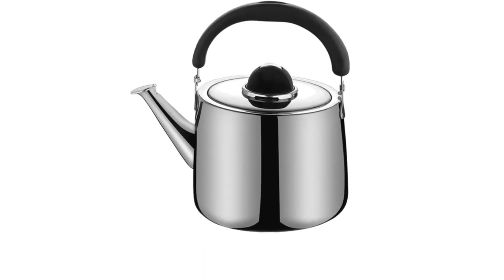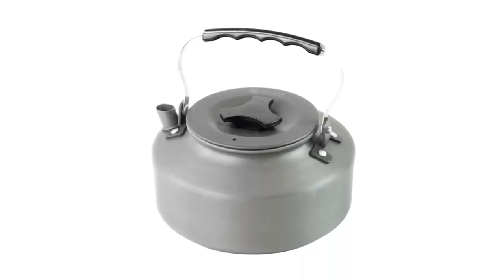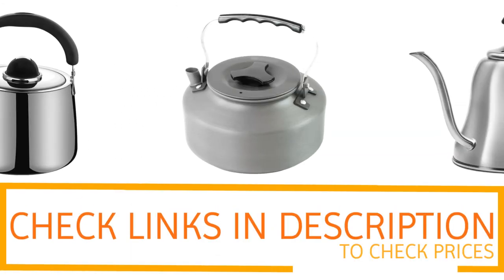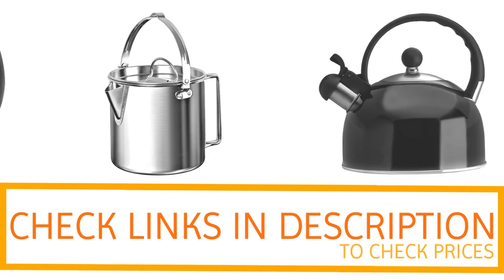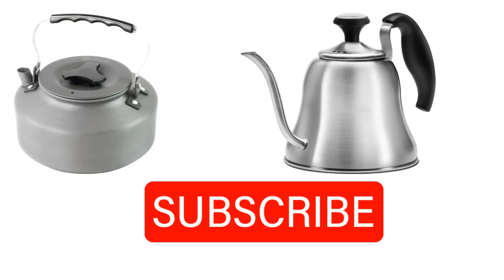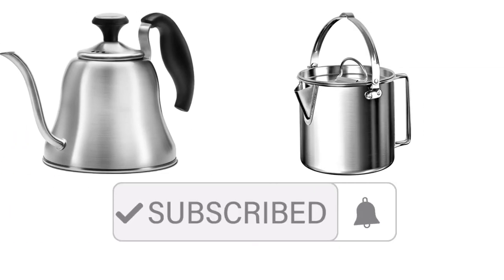Thanks for watching, guys. I hope you liked this video. If you want to find out the price and more information about these camping tea kettles, you can check out the links in the description and the comment section below. If you found it helpful, please remember to leave a like and subscribe to my channel to see more videos like this in the future.